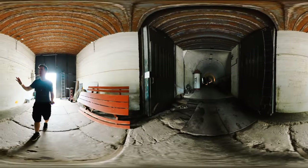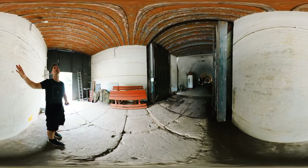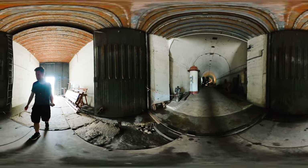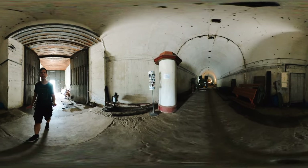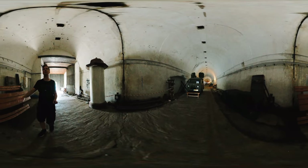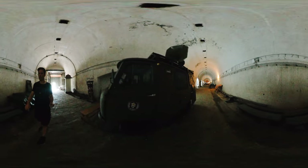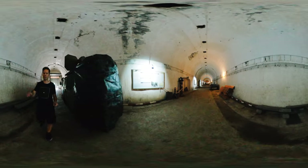Now we are actually entering the bunker, and here you can see massive, closable doors that would be used to protect the trains of state during an attack. I do not believe they were ever necessary, but everything was prepared for the worst-case scenario. These walls around me are approximately seven feet thick, so for the technology of the time, this was, for all practical purposes, bomb-proof.